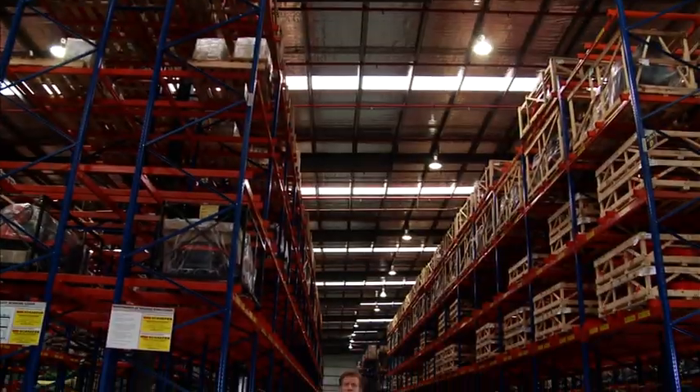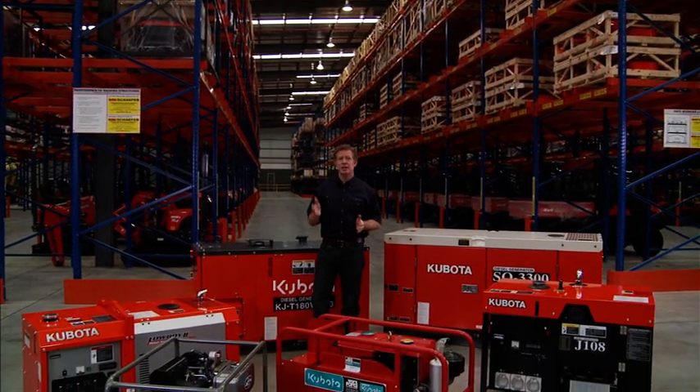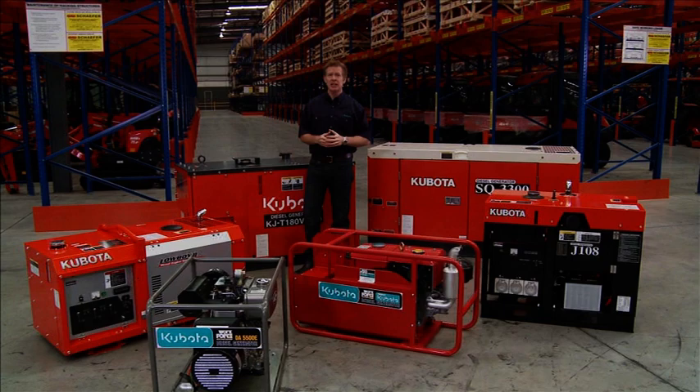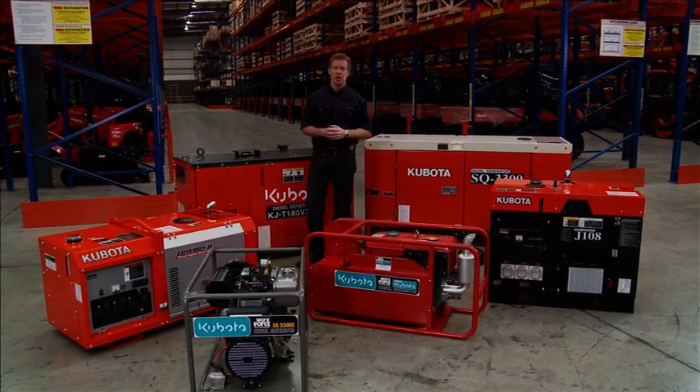With such a variety of generators, each with their own unique features, Kubota has the generator to suit your power needs. All units offer dependable power, increased safety, simple maintenance and ease of operation and portability. Whether it's a single phase or three phase generator you require, your local Kubota power centre dealer can assist you in determining the best power solution for your requirements.